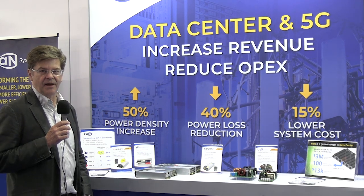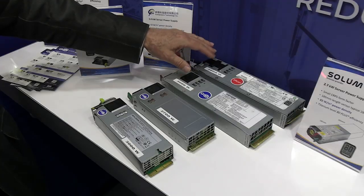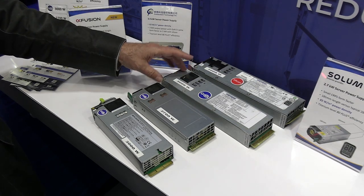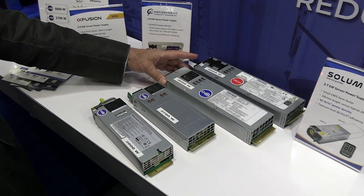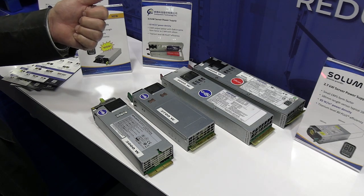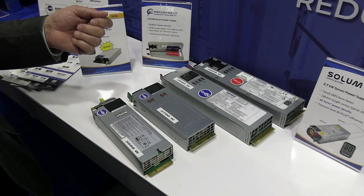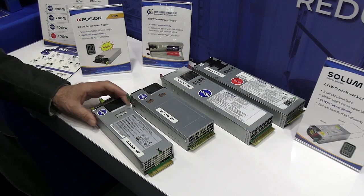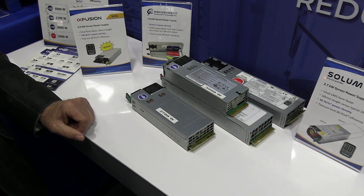This is an interesting history lesson on how data center customers have used GAN devices. These power supplies here go in a data center power rack with servers. This is the silicon version; this is the GAN version. You can see 50% more power in this box and a 2% efficiency gain. That saves data center money in terms of electricity costs. They can also get more revenue by putting more servers into the rack. This is a two-year-old power supply; this is this year's power supply — you can see another 50% improvement in power density.